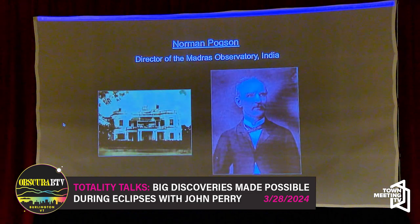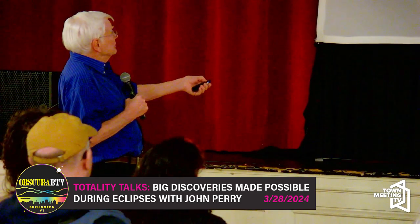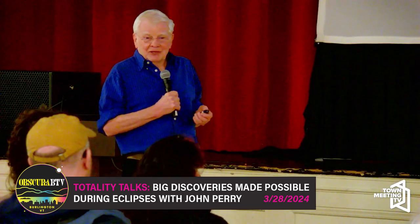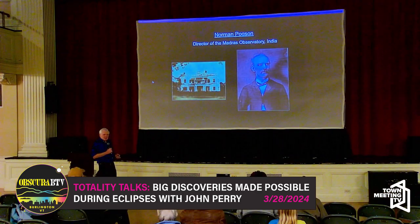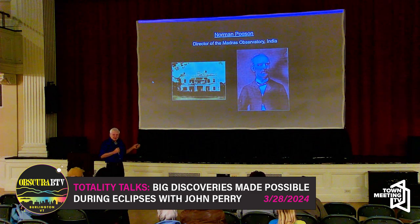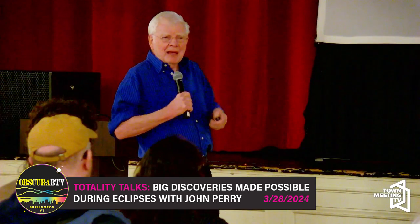The third one is Norman Pogson — British also. Norman Pogson was at that time the director of the Madras Observatory, which was in poor condition when he inherited control of it. The telescopes were a wreck; they didn't have much equipment. He was a very unpopular guy — brash, constantly insulting to people, and racist, speaking very disparagingly about the native population of India.